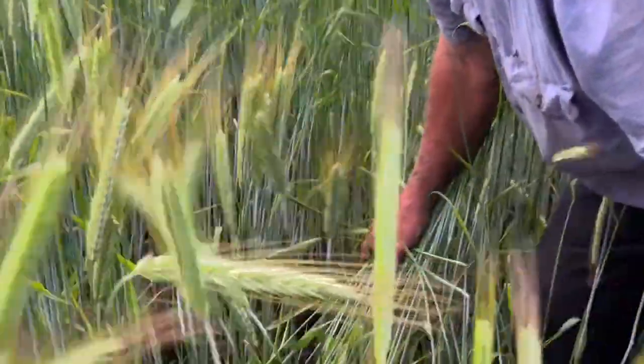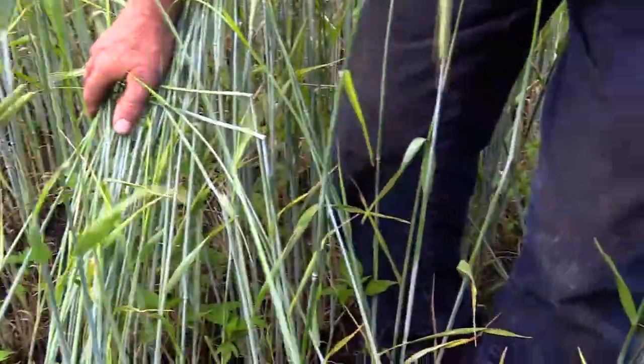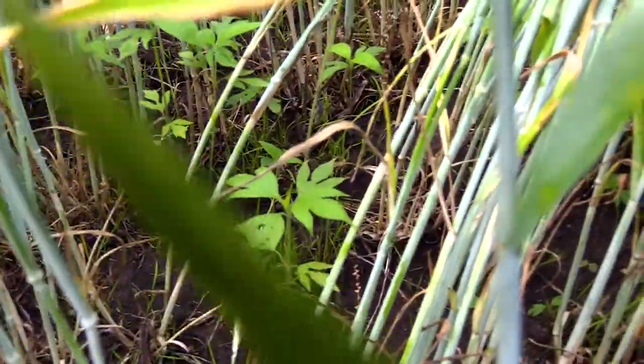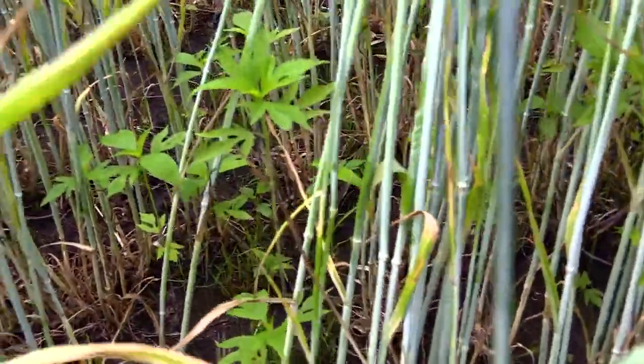What's notable about this field is it had intense, heavy giant ragweed pressure. We have pictures of a strip to our left that shows it was just pure giant ragweed. If you look in here, the ragweeds existing here in almost late June are very small, and when we do the harvest those ragweeds have no chance of making a viable seed whatsoever.